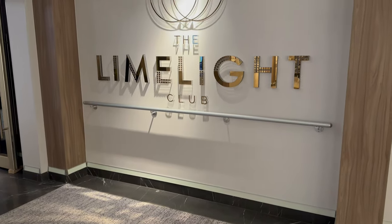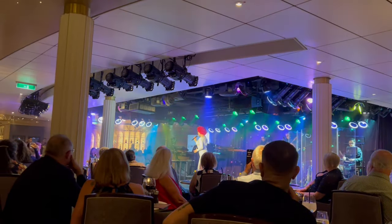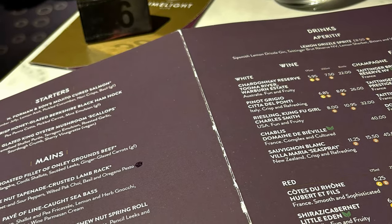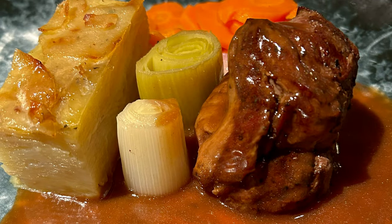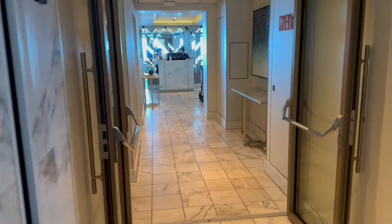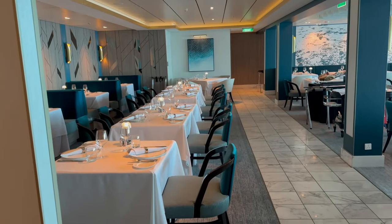The Limelight Club has a dinner show with a rotating list of performers located on Deck 6, and they stay on the ship for a week at a time so you have plenty of time to see the shows. The starter was the ham hock, followed by the fillet of beef and the chocolate mascarpone bomba for dessert. The Epicurean offers a classic British fine dining menu but unfortunately I didn't get to eat here — next time for sure.